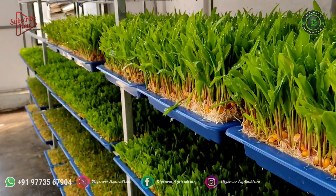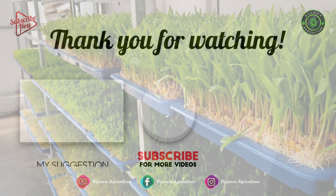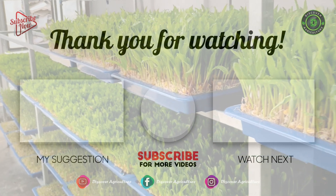Thank you for watching. Hope you like this video. Please comment and share the video with your friends, and subscribe to our channel, Discover Agriculture. Have a nice day.